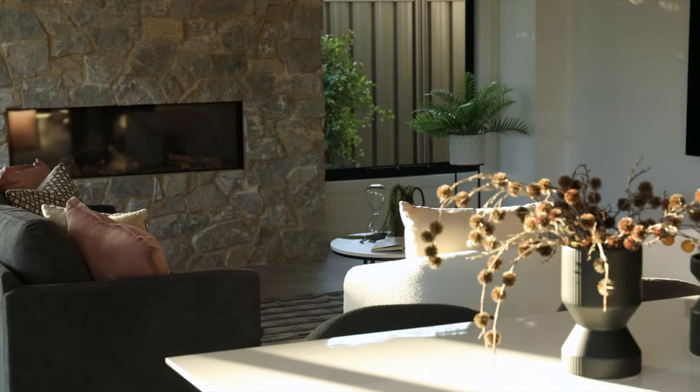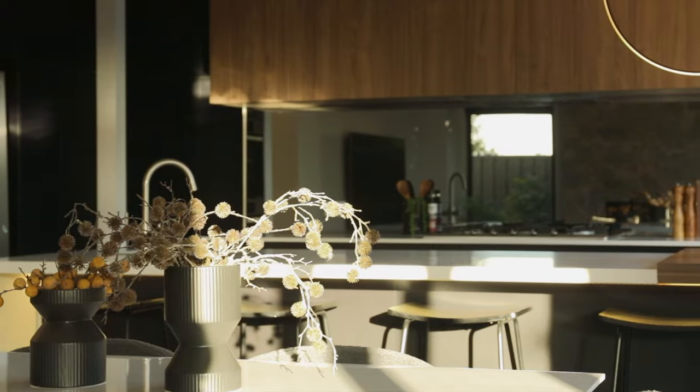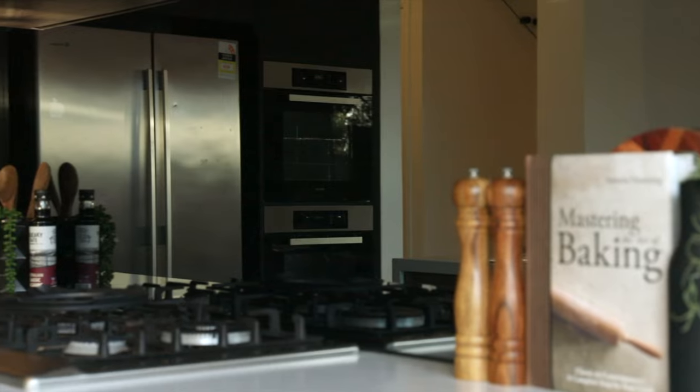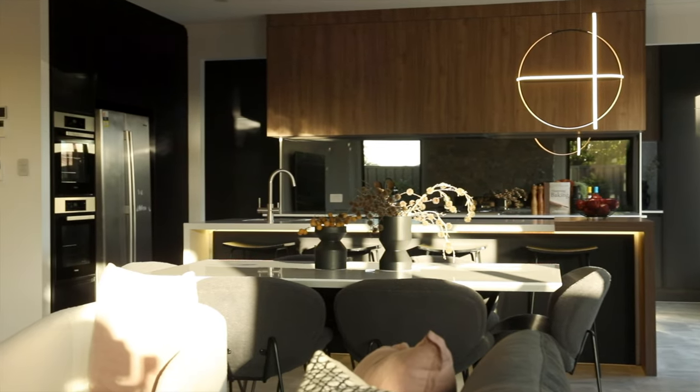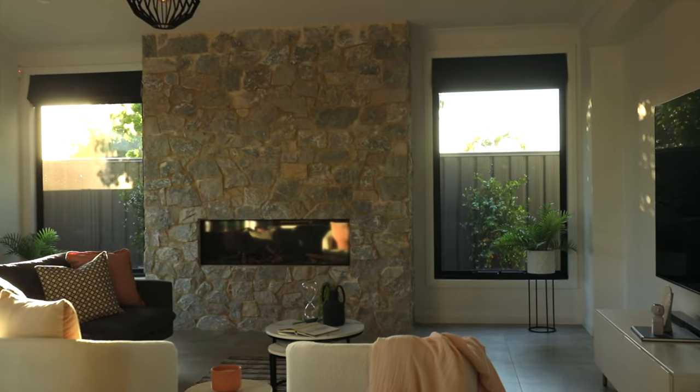The main living area offers an open plan design with high ceilings, a chef's stone kitchen, 3-metre island bench, Miele appliances and a walk-through butler's pantry. The Italian stone feature wall and built-in gas fireplace add a touch of elegance to the space.